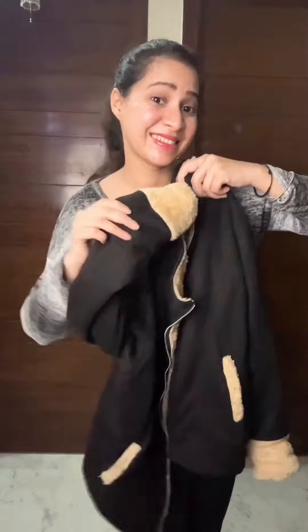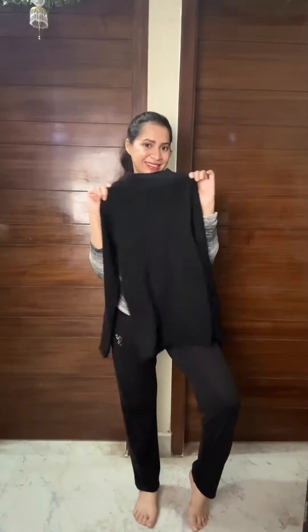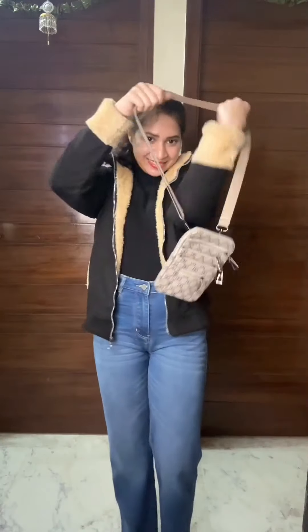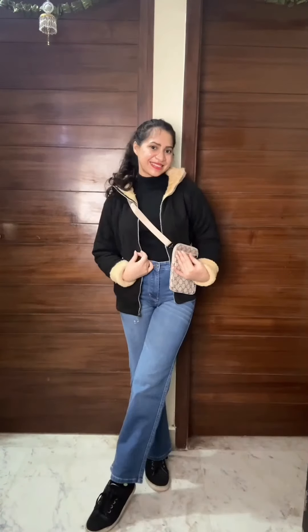For the next look, I have this black bomber jacket and to style it, I am going for a one color formula for the upper wear. Opting for this black turtleneck tee, but not going all black, so breaking the monotone with straight light blue jeans. Finally adding my bomber jacket over it and completing the look with these black sneakers and a multi-zippered handbag. I would say it's a very chic and stylish look to take for your casual day out.